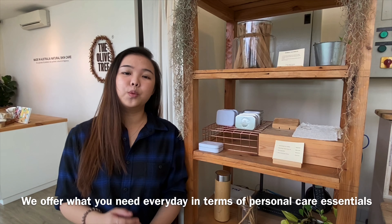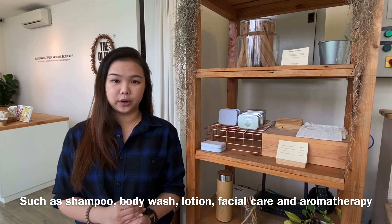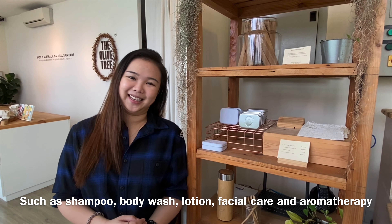We offer what you need every day in terms of personal care essentials such as shampoo, body wash, lotions, facial care, and also aromatherapy and others.